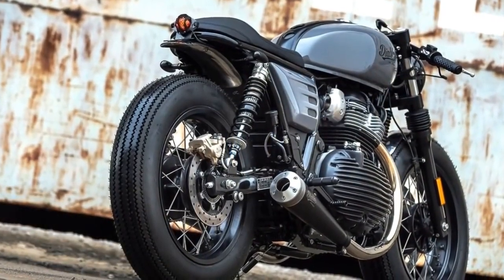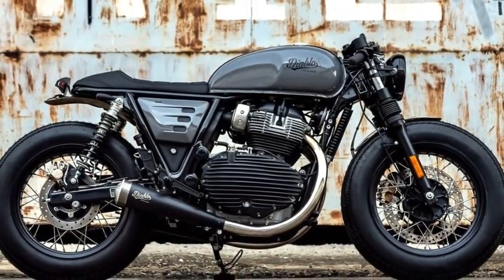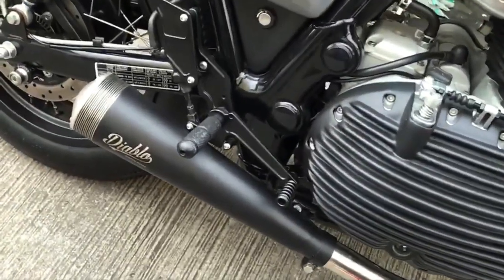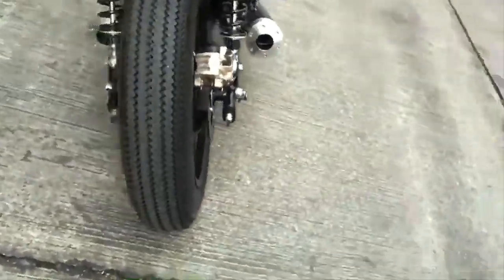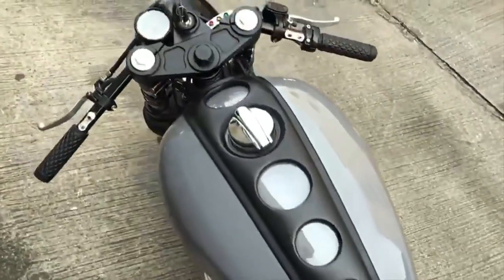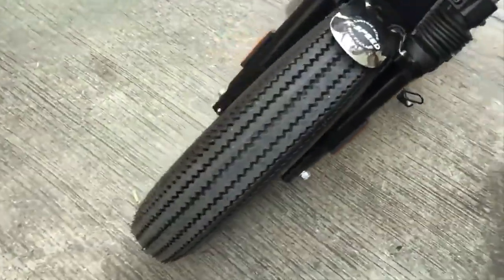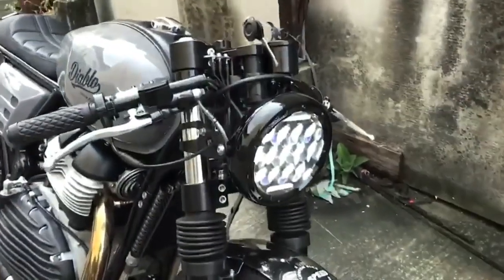Let's begin with the Royal Enfield Interceptor 650. Very beautiful indeed. There might be many other interesting projects with this motorcycle, but what I admire the most about this project is the fact it has small changes. From this perspective, I think it is a great example of what can be achieved with the Interceptor. Just like I said on my test drive video, I see the Interceptor 650 as a rough diamond, ready to be lapidated. And this project is precisely the proof of that.